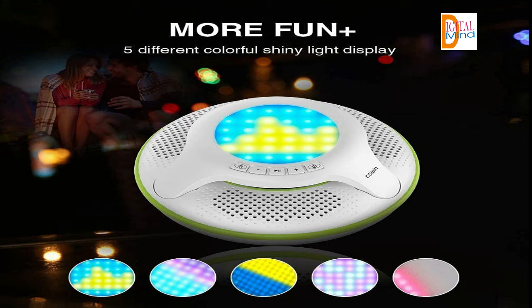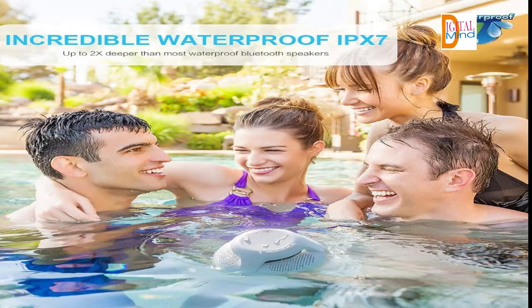IPX7 waterproof: the IPX7 waterproof Bluetooth speaker will bring more fun to your pool entertainment, and you can enjoy music while taking a shower or swimming in a pool with this waterproof speaker.